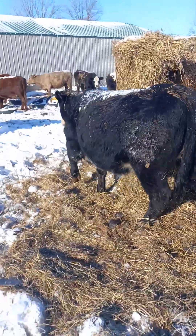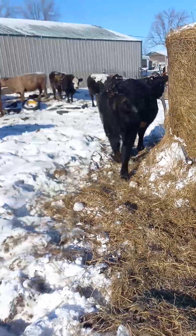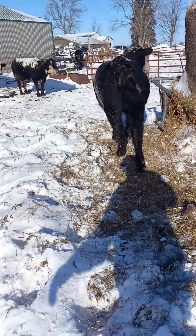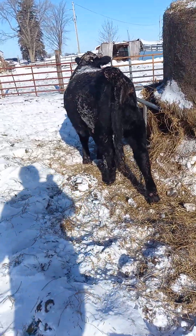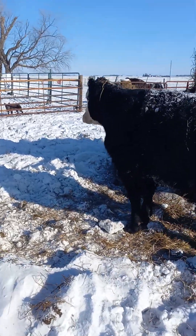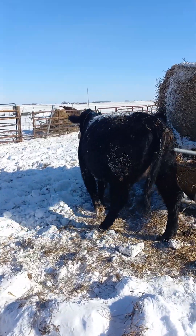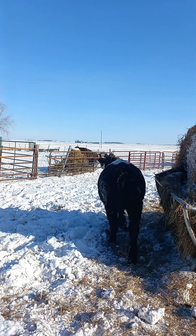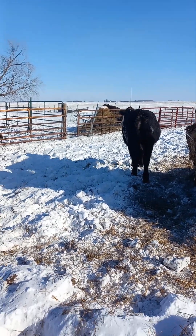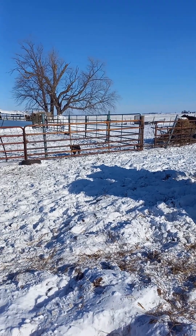This little heifer — I think she'll be a first-time heifer this year, she should calve. I think she's in full, and I'm hoping she's a nice calf. I've got her full sister right over there. Hey Blue, quit — it's not time to work.